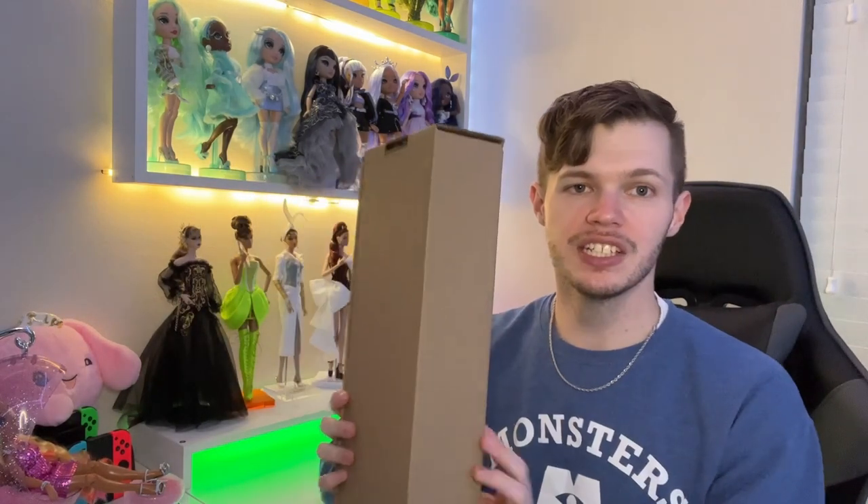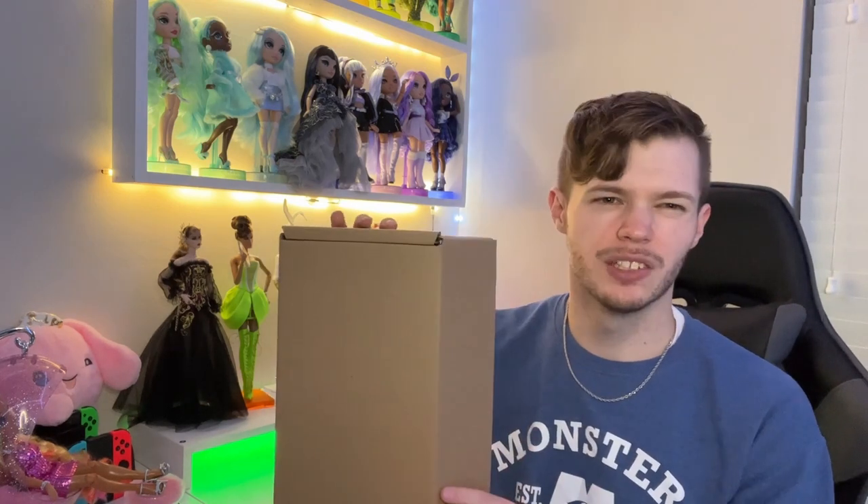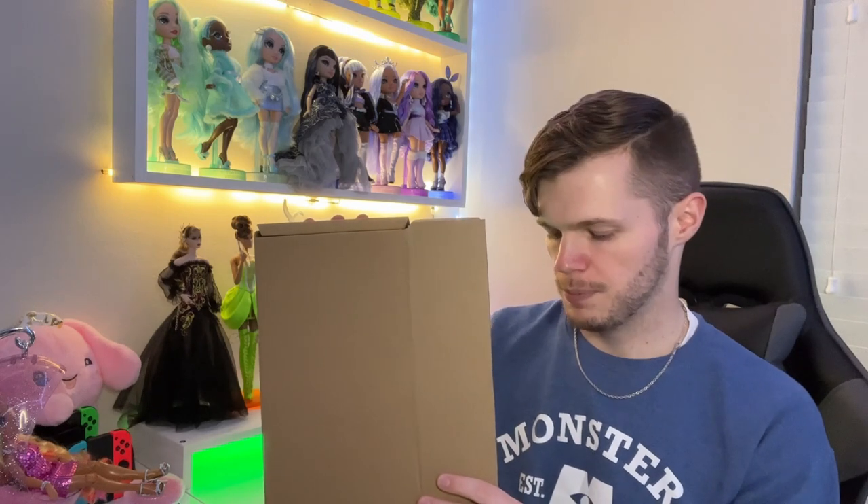I'd love to talk a little bit about this doll before we open her up. I have not even seen this doll in person yet. I just got her out of the main box that she shipped in. This doll shipped while I was traveling this summer, so I haven't been able to see her till now. She is a doll I was very excited for — she was one of the upgrade dolls this year.